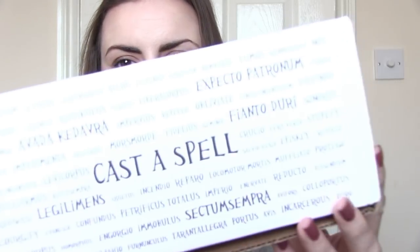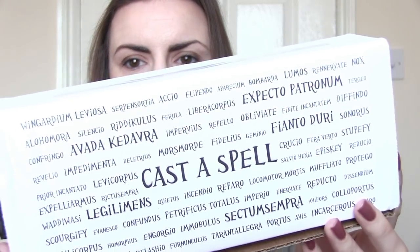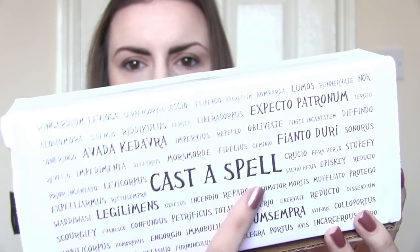First of all, let's take a look at the packaging because this is just beautiful. There's all the spells on there. The five ones we're going to talk about are in big text, and then there's also a ton of other spells in small print, like Wingardium Leviosa, Accio, Stupefy, Reducto, Incendio, Petrificus Totalus, Imperio — there's loads of them.